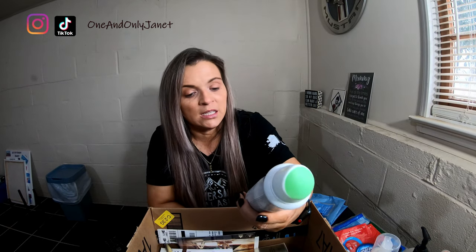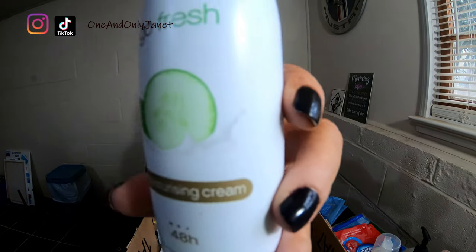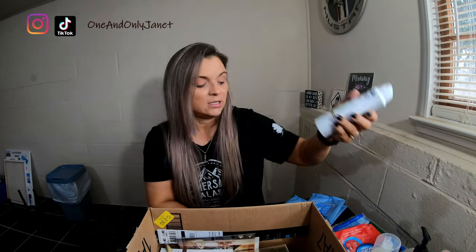We have Dove Deodorant — this is the Cucumber and Green Tea scent. I have already repurchased, though I think I got a different scent this time.